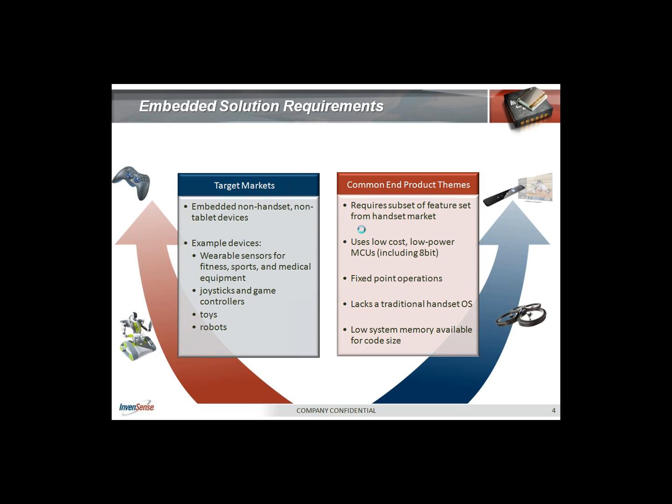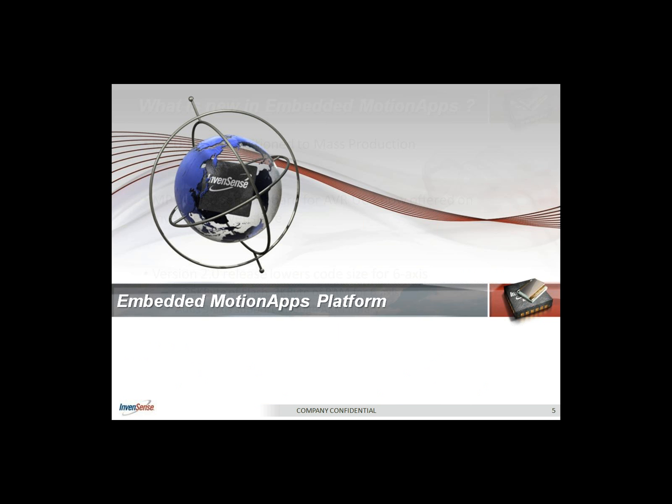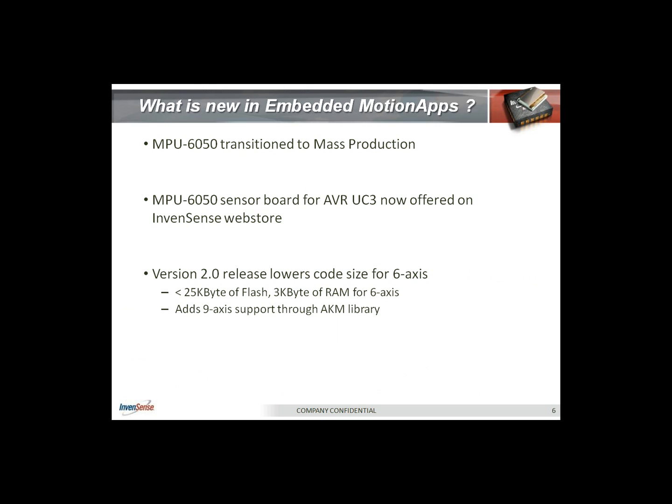What's new in embedded motion apps? Our much-awaited MPU 6050 is now transitioning to mass production. We had a press announcement that went out on September the 13th, announcing to the world that we are shipping these parts to volume customers. With this product, we have raised the bar in integration by providing a single die six-axis solution — a three-axis gyroscope and an accelerometer on the same die, in the same 4×4×0.9 millimeter footprint. Many competitors are offering a three-axis gyroscope alone in the equivalent footprint, which shows how far ahead we are.